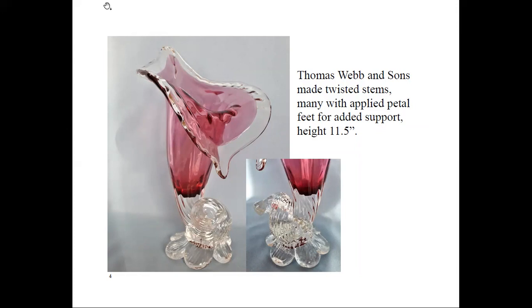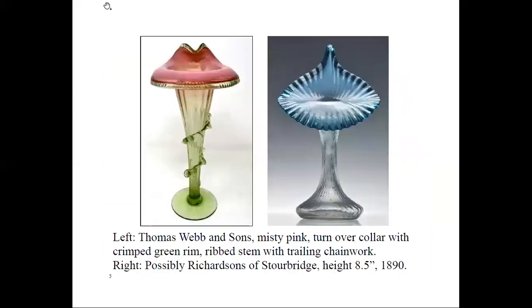Other major glass companies such as Royal Stewart and Richardson's, who operated out of the Wordsley Flint Glass Works at Stourbridge, manufactured this alluring shape. On the left you can see a Thomas Webb and Sons piece in misty pink with a turnover collar, crimped green rim, ribbed stem, and trailing chain work. On the right it's possibly a Richardson's, a Stourbridge piece, at a height of 18 and a half inches, from 1890.